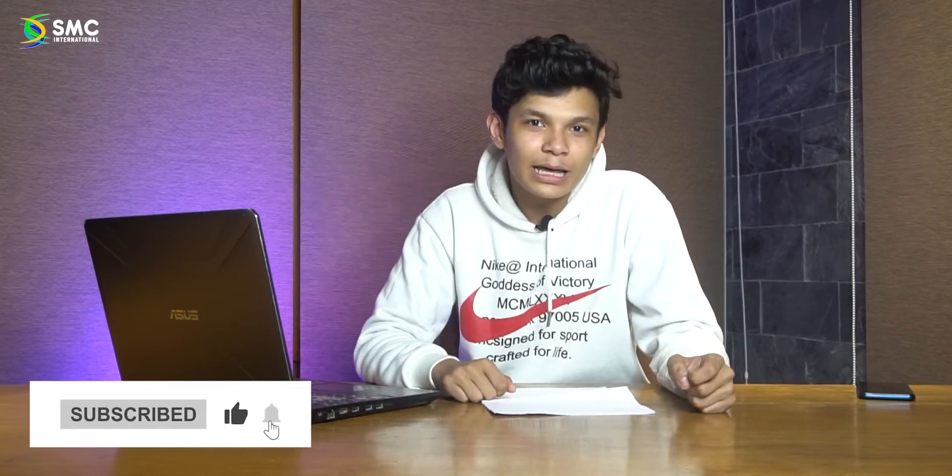So guys, that was today's video. I was your host Garv Sharma, and hopefully you liked this explainer video. If you did, please let us know in the comment section. This was Garv Sharma and I'm signing out.